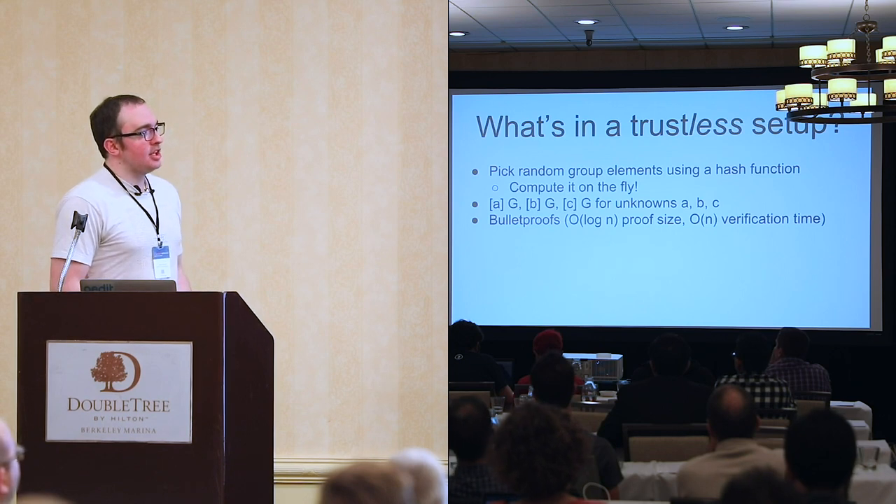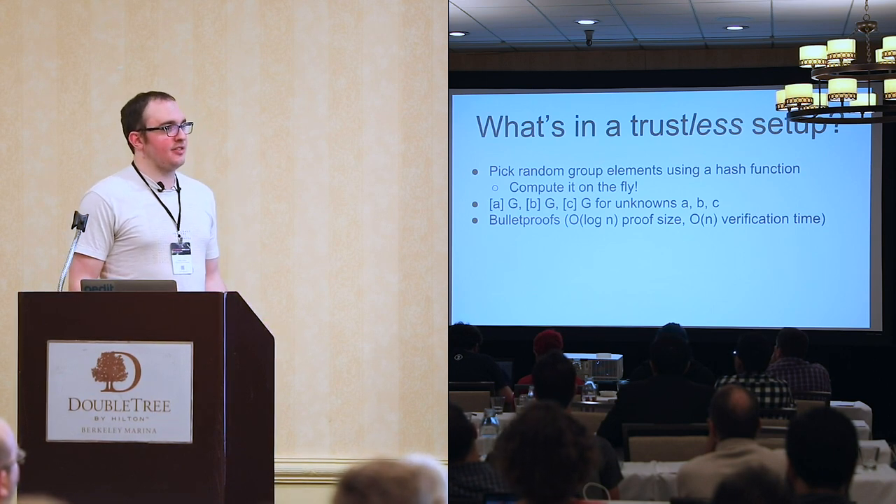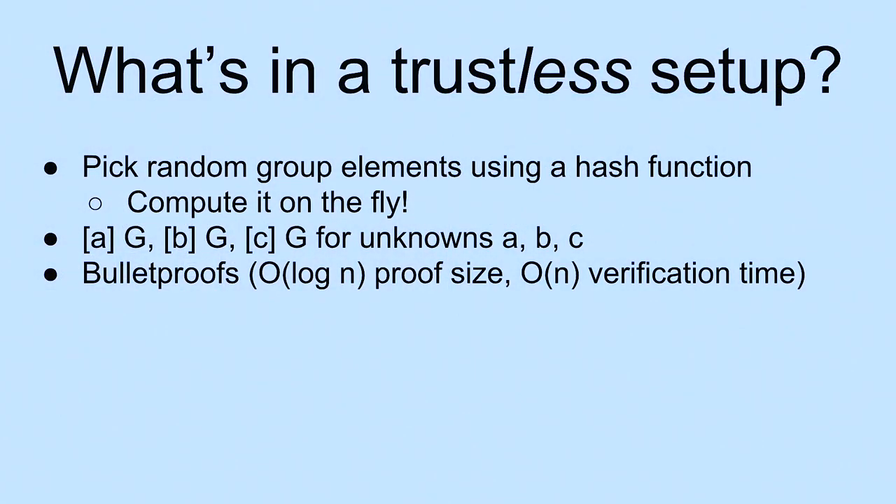What's in a trustless setup? Generally, what we do is we pluck random group elements out using a hash function. One advantage is that we can compute the group elements on the fly — we don't have to download them from somebody else and nobody has to pre-compute them. But the structure is not rich at all; it's just a bunch of values with no known relationship between each other. This is the basis of bulletproofs and other schemes that achieve pretty reasonable proof sizes, but for large circuits with many multiplication gates, the verification time is quite large.